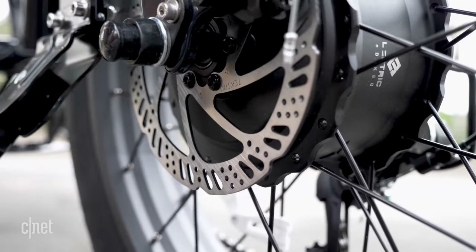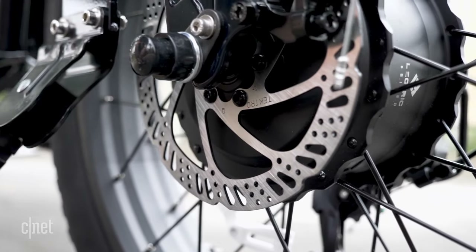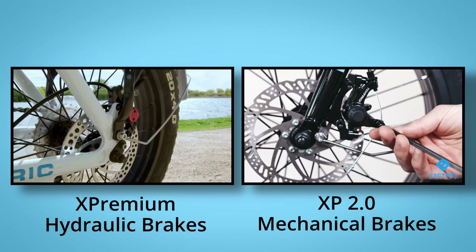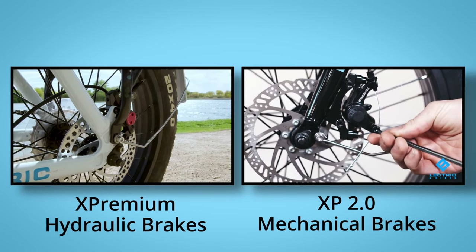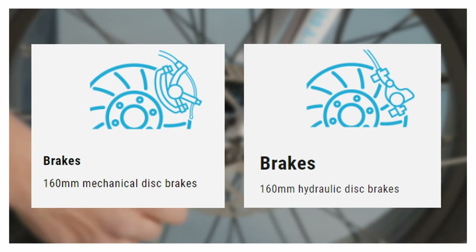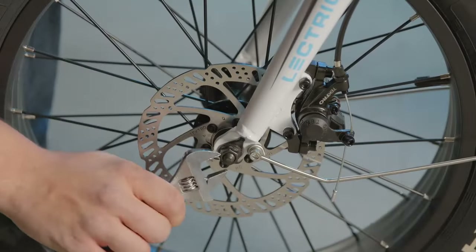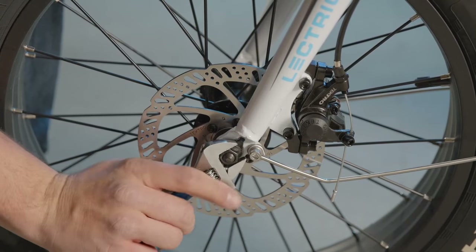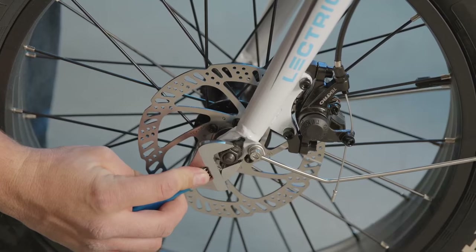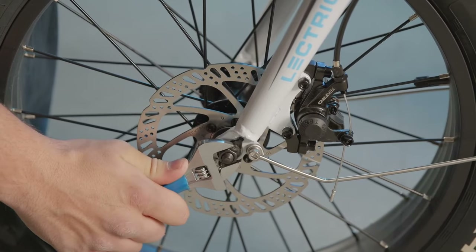Both the XP 2.0 and the XP Premium have the same 160mm brake rotors. However, the XP Premium has upgraded hydraulic brakes, which provide better control and more stopping power compared to the mechanical brakes on the 2.0. I would have liked to see a larger brake rotor on the XP Premium, but it's not a necessity and is a cheap and easy upgrade if you decide to add one later.